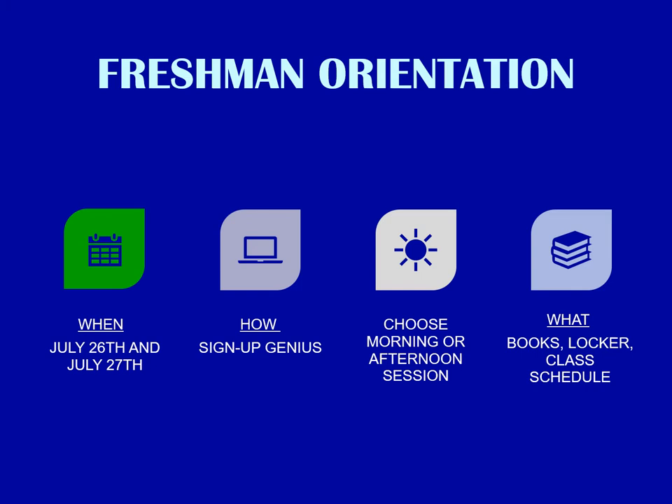Freshman orientation this summer will be on July 26th and 27th. There will be a Sign Up Genius in which you will be able to sign up and choose either a morning or afternoon session. During these sessions you will pick up your books, get your locker, pick up your class schedule, and also do some other fun events with BHS teachers, your counselor, and administrator.